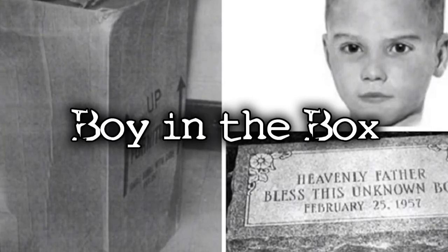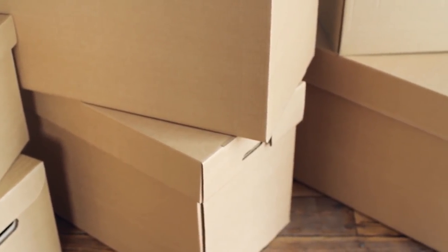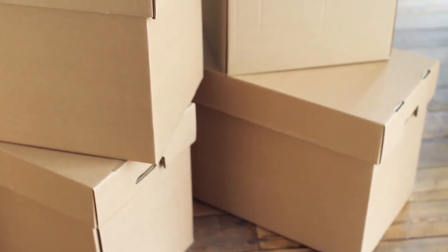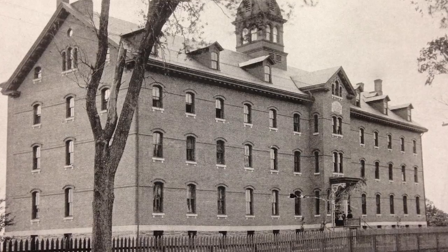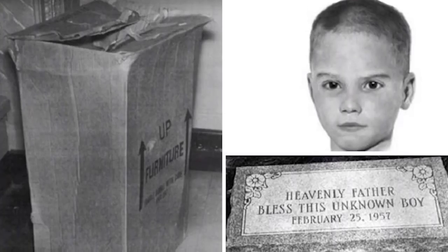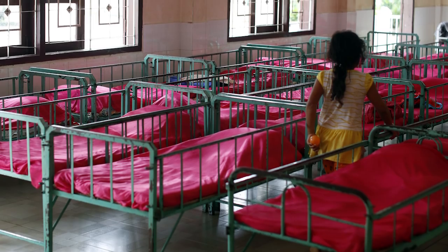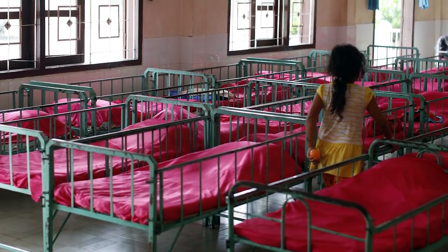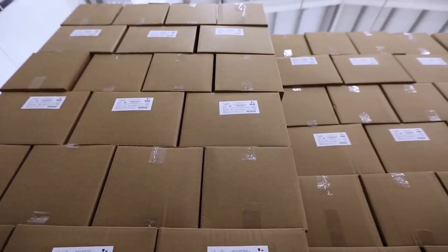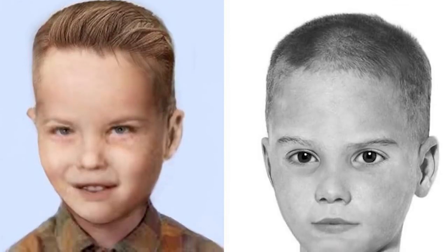In 1957, a boy's body was found in a box off in the woods of Philadelphia. The unknown boy was naked inside a cardboard box with his hair recently cropped and signs of malnourishment present. It's clear that this was a murder of some sort, but no link to the boy has ever been discovered. No orphanages or families reported missing children, and no one ever reported to knowing who this child was. The most prominent theory is that an orphanage tried covering up the death by simply not reporting him missing, though no one to this day knows who the boy in the box was.